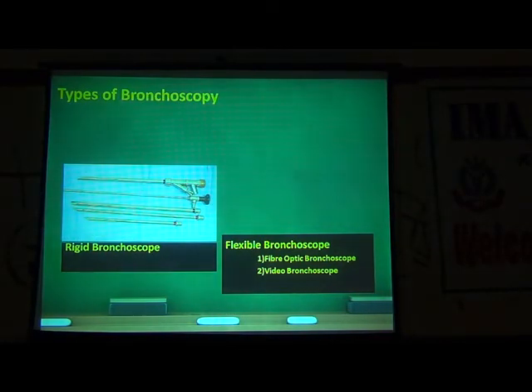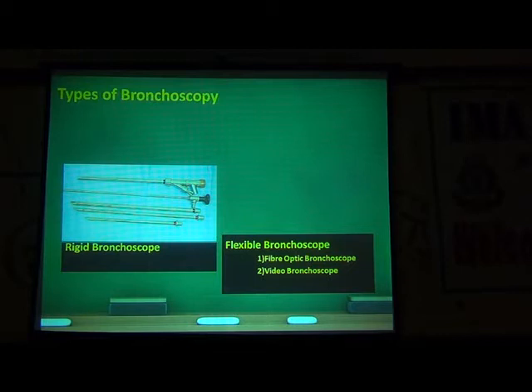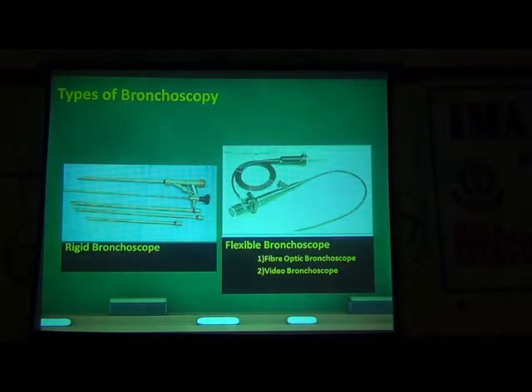This is the rigid bronchoscope. And now, from 1964, when a Japanese pulmonologist used a fiber optic bronchoscope, we have moved into the era of fiber optic flexible bronchoscopy. Now we also have video bronchoscopes. This has made things much easier. We are able to do it as a daycare outpatient procedure under local anesthesia, with sedation in certain cases. The most important advantage is that it can reach all the segmental bronchi, and even subsegmental bronchi with smaller-sized bronchoscopes.